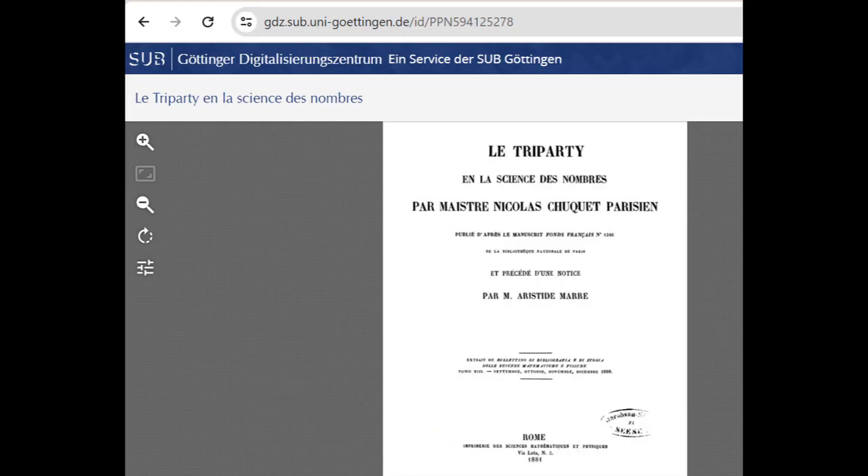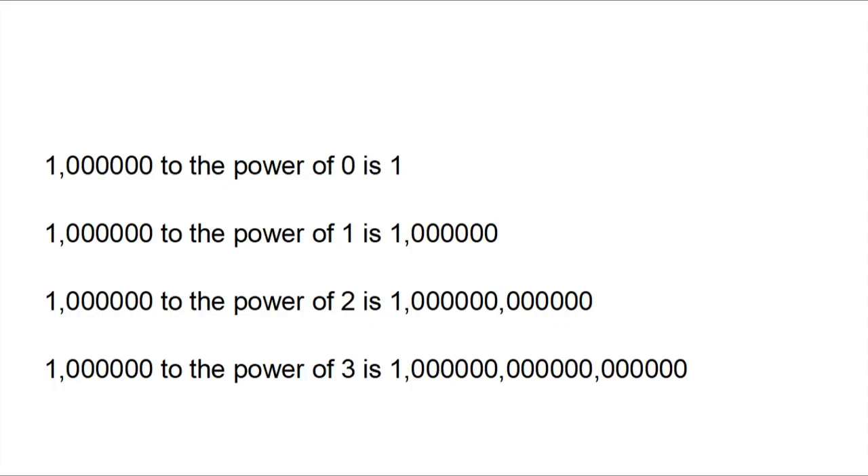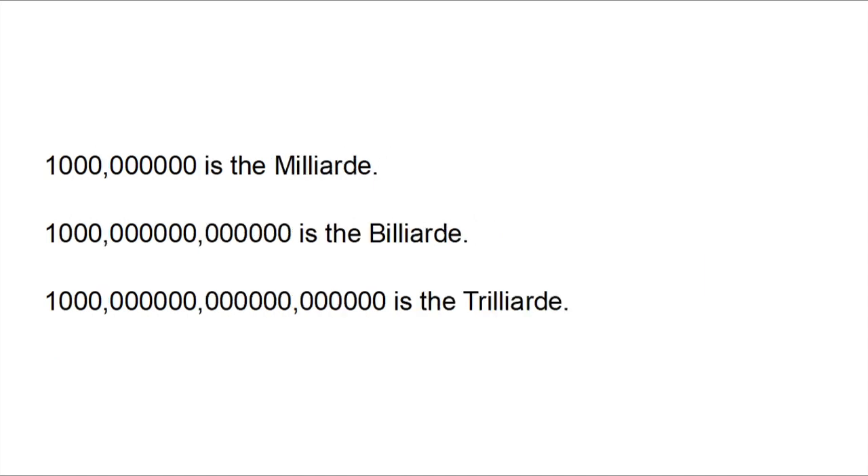Why is that? In 1484, the French mathematician Nicolas Chuquet wrote his work 'Tripartie en la science des nombres' and described large numbers as 'échelle longue,' or the long scale. He based this on the million and its powers, where numbers are also written in groups of six. So: 1 million to the power of 0 is 1; to the power of 1 is 1 million; to the power of 2 is 1 billion; to the power of 3 is 1 trillion. Thus the designation of the numbers automatically has a relationship to the power.